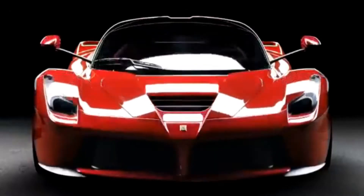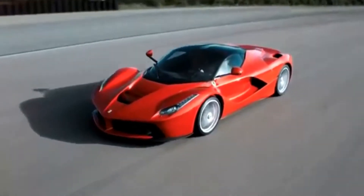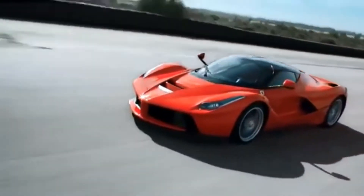The LaFerrari is styled like a ground-bound fighter jet. Its interior is custom-fit for its owner, as it should be, given its monumental price tag. According to Ferrari, the goal with this car was to push all the pre-existing boundaries of technology in a road car.